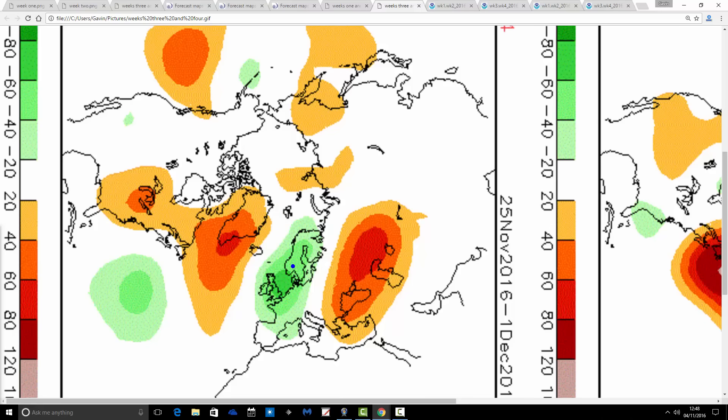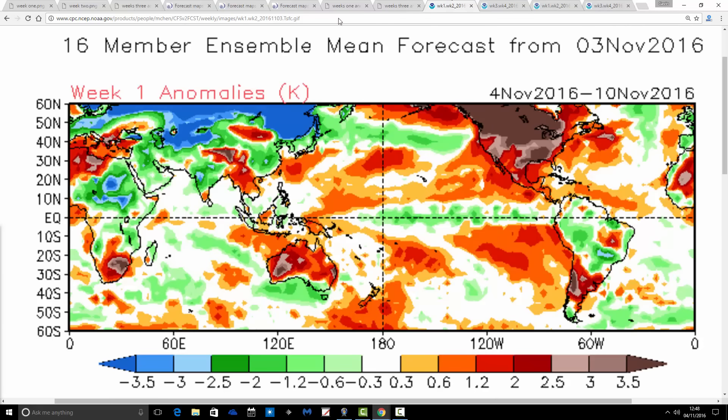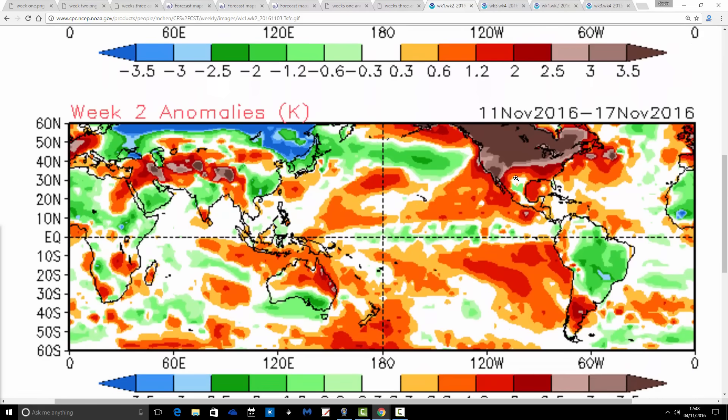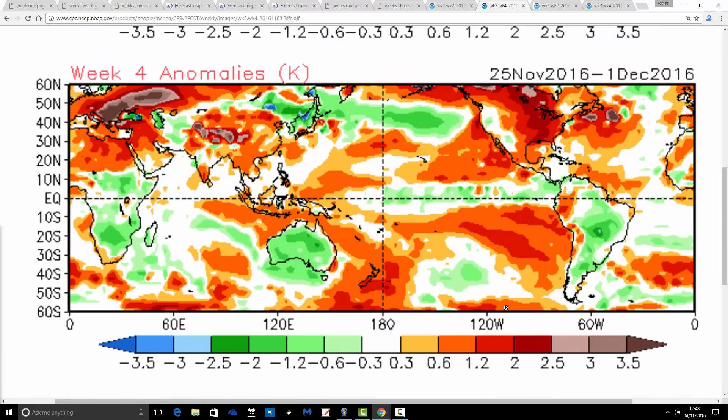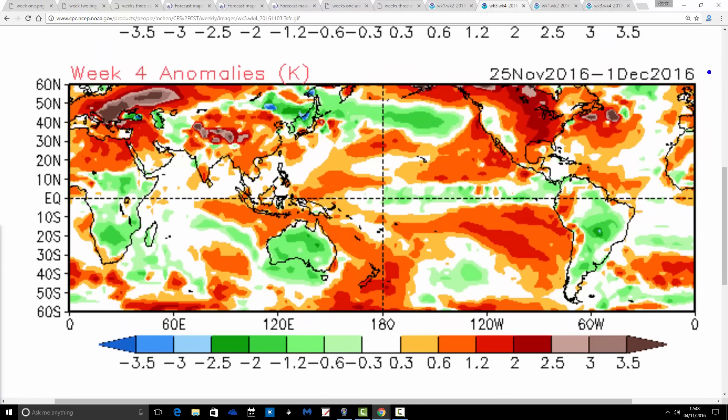Looking at the temperature anomalies: week one comes out colder than average — that makes sense based on what the models show. Week two does go milder than average with the westerly flow for the 11th to the 17th of November, which is a little different from what the JMA is doing — the JMA looks cooler — but it is milder than average if the winds go to the west. Week three looks milder than average on this model as well, though I think that will probably be a cooler week in reality. And week four is also milder than average, and I'm not at all sure about that. Based on what the model is doing, that should be a colder than average week as we end November and go to the first day of December.